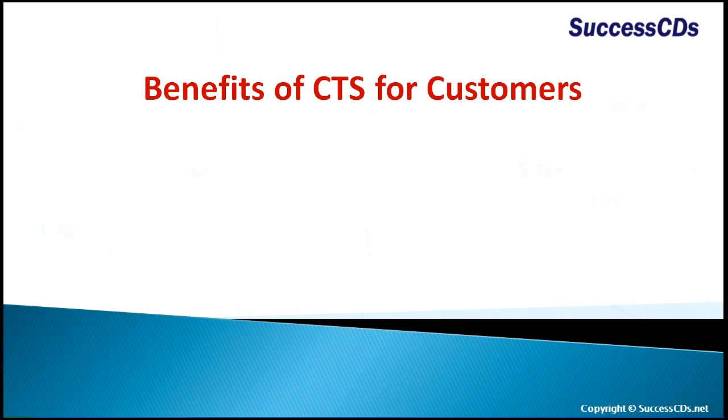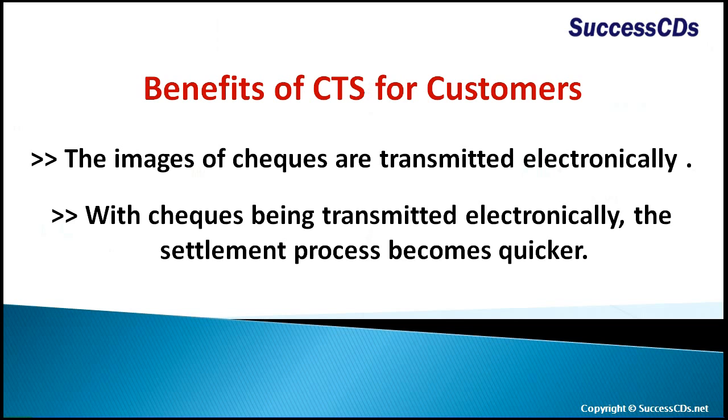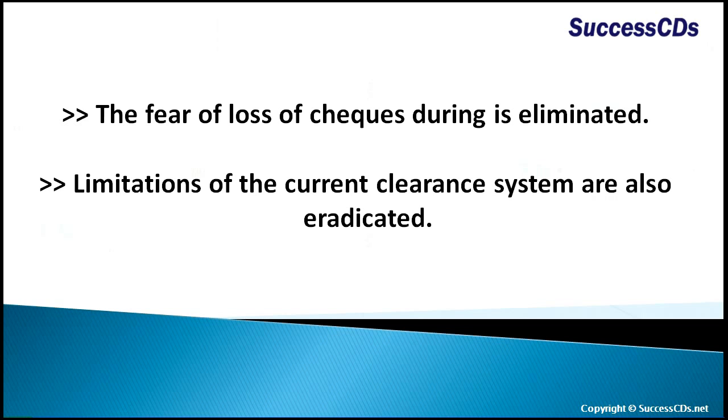Benefits of this system for customers: the images of checks are transmitted electronically, making the settlement process quicker. The fear of loss of checks during transit is eliminated, and limitations of the current clearance system are also eradicated.